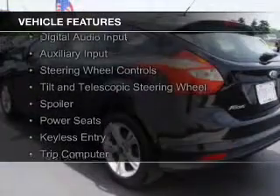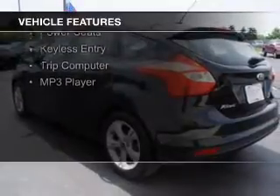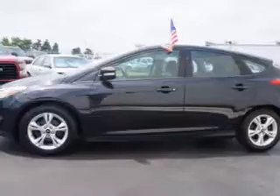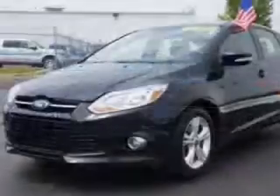The features include Sirius XM satellite radio, digital audio input, an auxiliary input, steering wheel controls, a tilt and telescopic steering wheel, a spoiler, power seats, keyless entry, a trip computer, and an MP3 player.